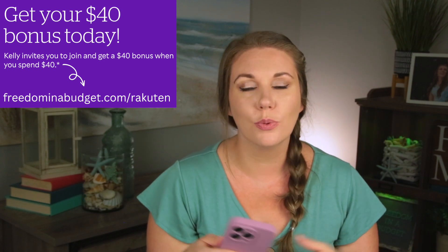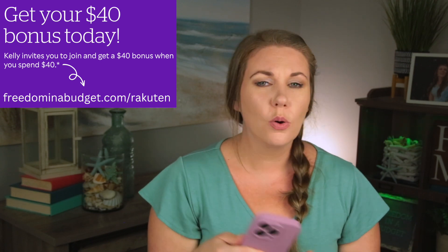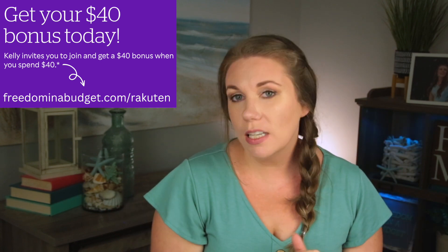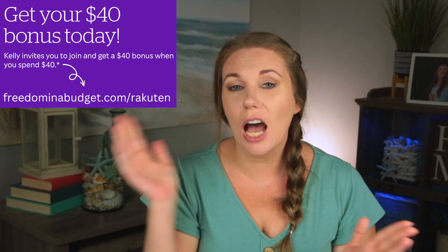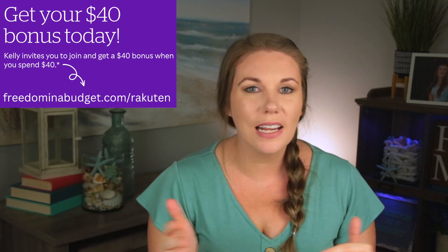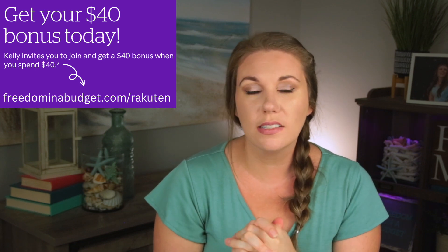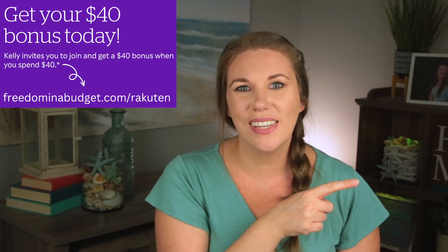I'll have the link for you in the description — definitely sign up for Rakuten, you will not regret it. Get your $40 or whatever the offer is at the time you're watching this. If you want to know my top cash back apps or ways to save money around the house, check out those videos linked here.